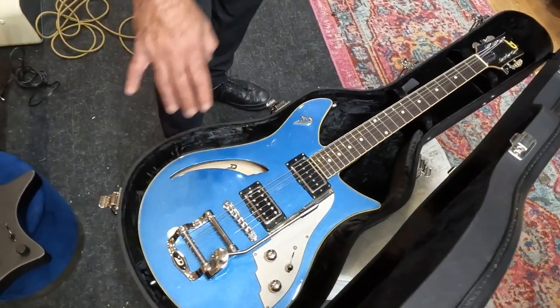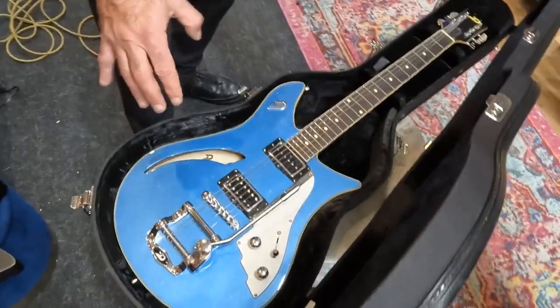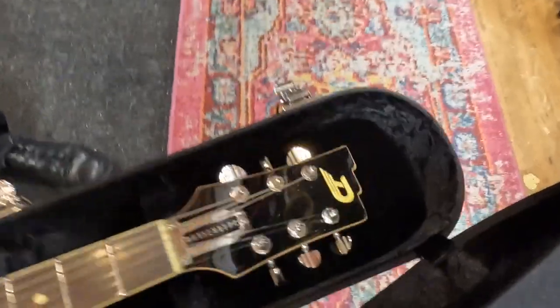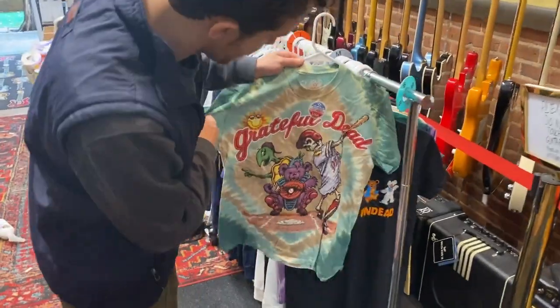Did it go through any setup or is it a separate thing? It's set up. It's set up pretty good. I was playing it this morning and I was like, oh my god. Yo, congratulations! Yo — Grateful Dead.